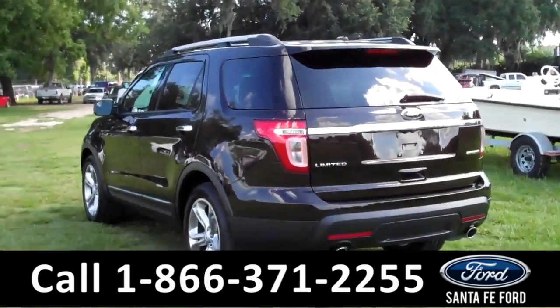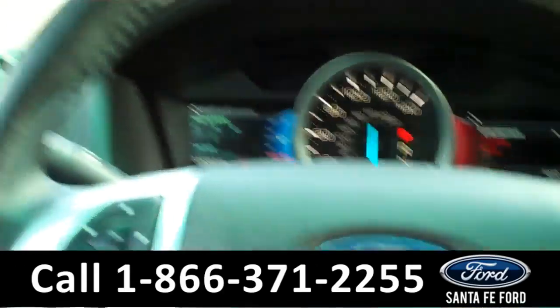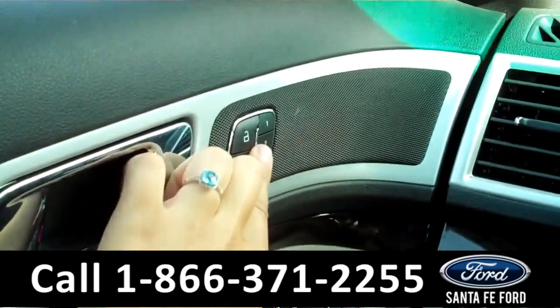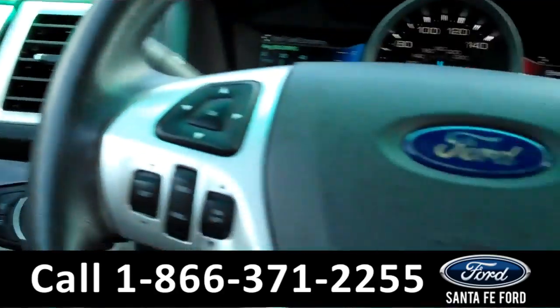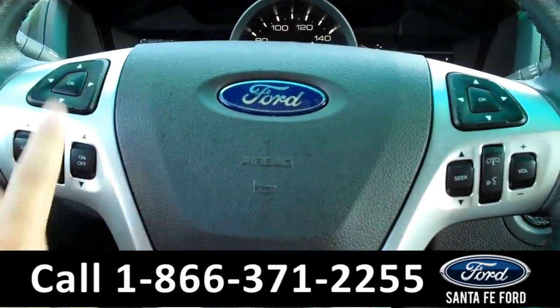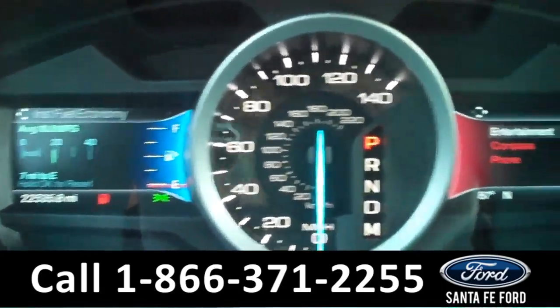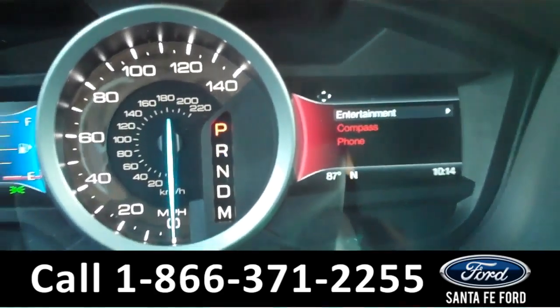Now let's take a look on the inside. The interior has a ton of fantastic features. There are the powered controls including the memory seat and mirror settings along the driver's side door. On the steering wheel are the cruise controls and the Bluetooth connection. The information display shows the odometer, the outside temperature, and a compass.